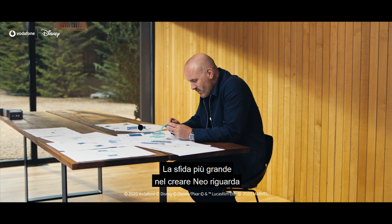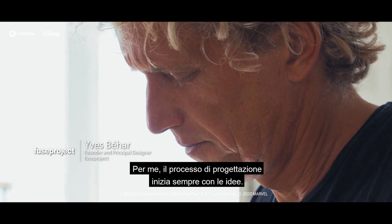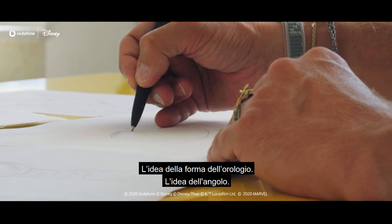The biggest challenge creating NEO is all about how it feels, the size of it, the materials we used. For me the design process always starts with ideas — the idea of a corner button, the idea of the shape of the watch, the idea of the angle.